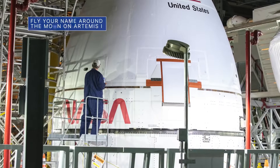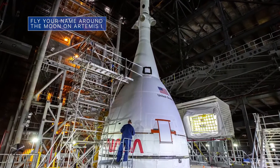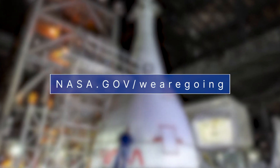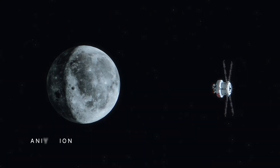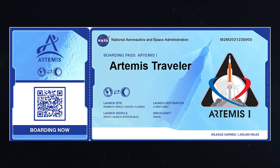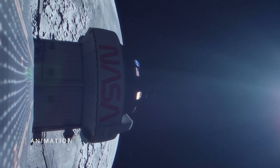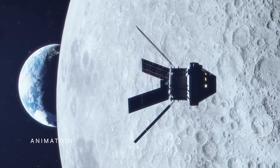No humans will fly on this year's upcoming Artemis I mission, but your name could. Just go to nasa.gov/wearegoing to add your name to a list stored on a flash drive that will make the historic trip around the moon and back. You will also be able to generate and download your very own boarding pass. Artemis I will be the first in a series of increasingly complex missions to build a long-term human presence at the moon for decades to come.